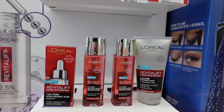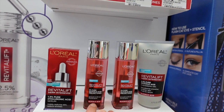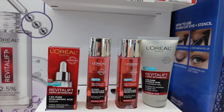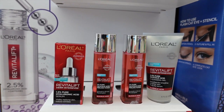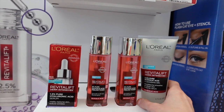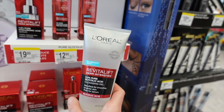Glycolic acid will increase your sensitivity to the sun. You can use it at nighttime as well; however, if you're using retinol or retinoid — which you would be using at nighttime — you don't want to use them together because it can be too irritating. What is this? A glycolic acid cleansing gel — this is new.